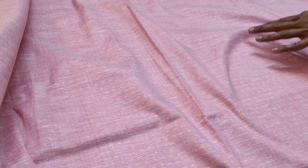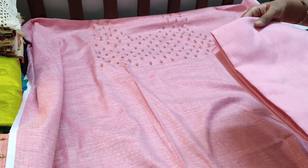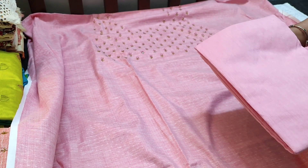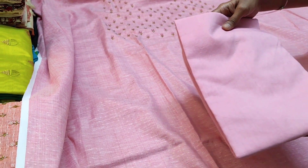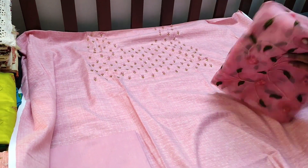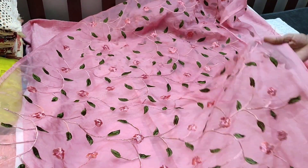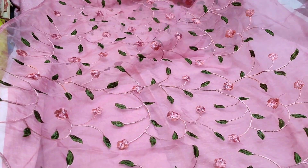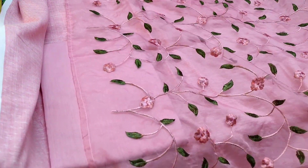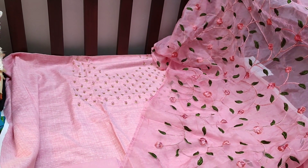It's a jacquard fabric which has a self-woven design in the fabric itself. A thin fabric in pink color is provided which can be used as a lining, and if you are comfortable with thin fabric you can also make it as a bottom. It is teamed with an organza dupatta which has embroidery work done all over — floral and leaf embroidery done with tapings on all four sides. The cost of the set is ₹1399.